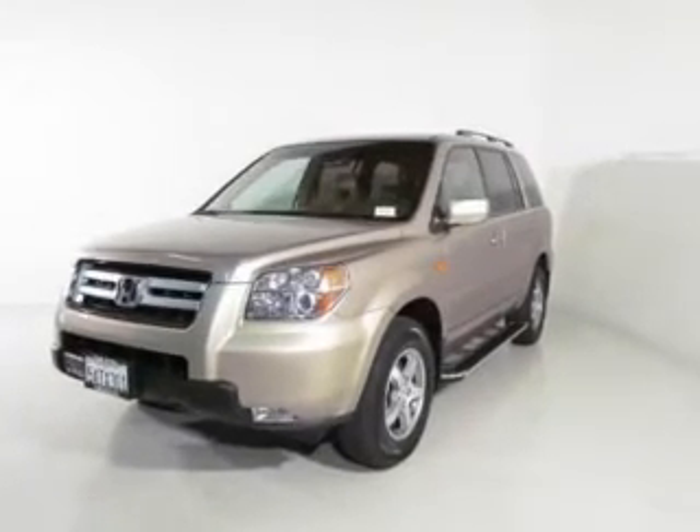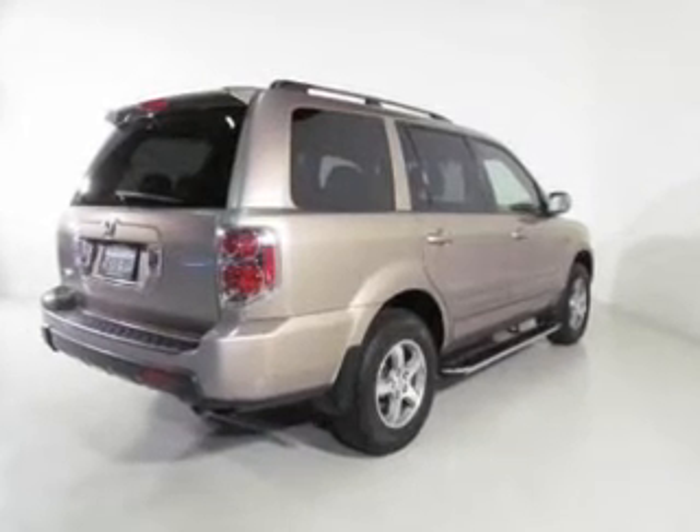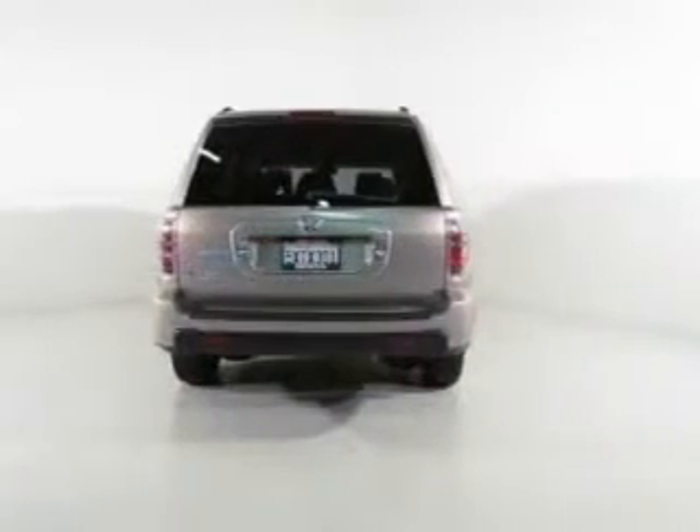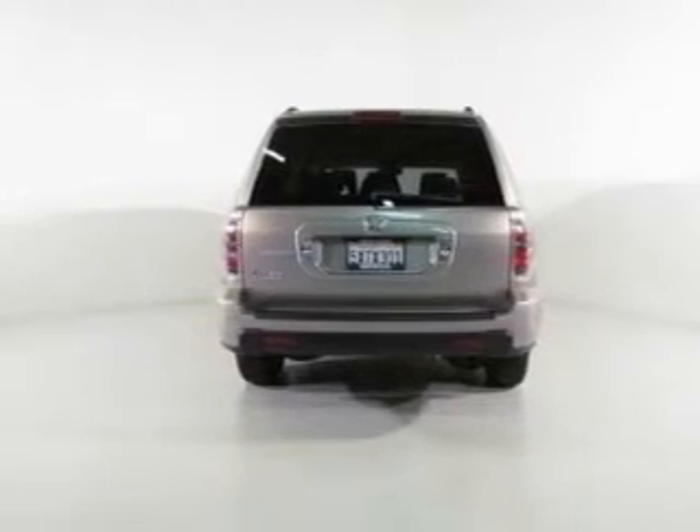Premium wheels give a more luxurious look. Treat yourself to a premium sound system. Brake safely with the anti-lock braking system. Heated seats make cold weather driving more endurable. Let the outside in with a power sunroof.